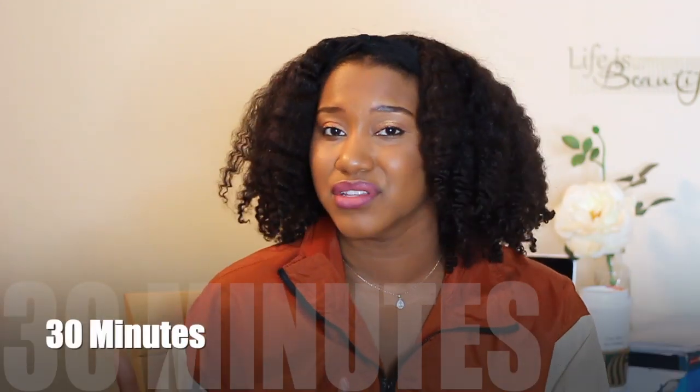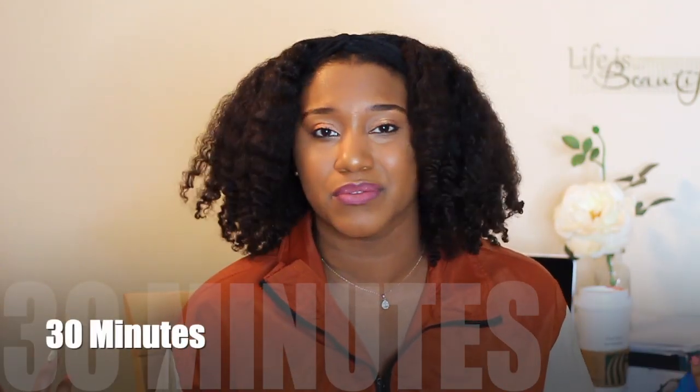Those are great things that are going to help you with your conditioning experience. I would not go over 30 minutes — after 30 minutes, it's kind of overkill. The product has already done what it's going to do at that point. But definitely invest in a hooded dryer, especially if you have low porosity hair.